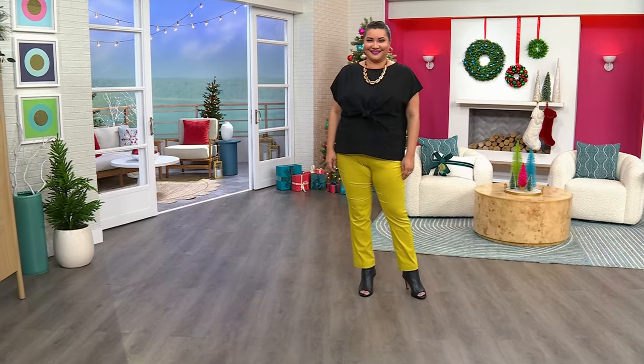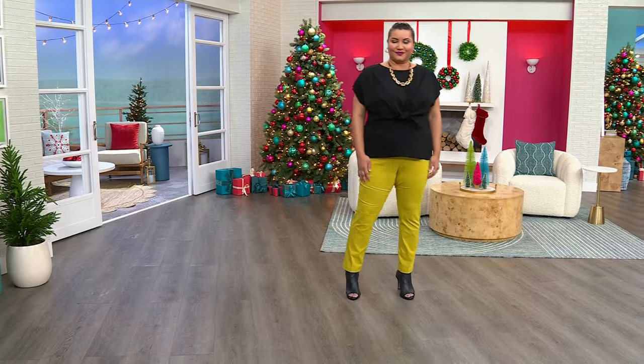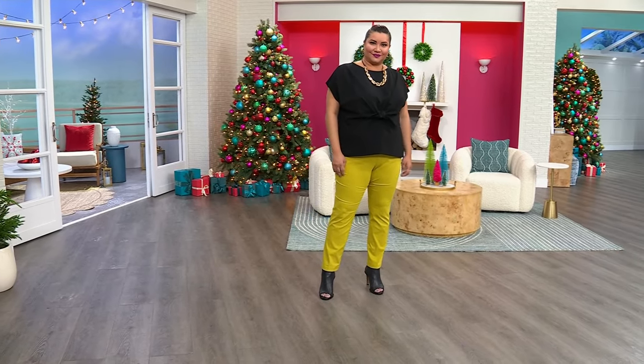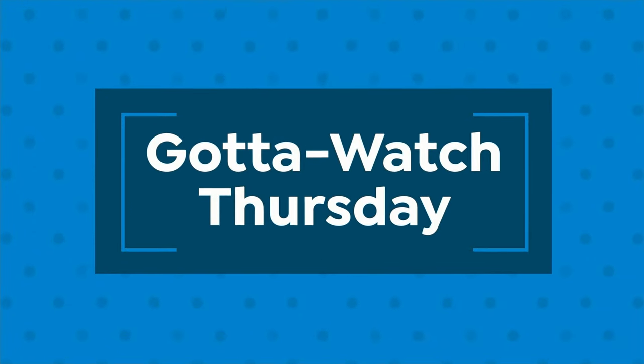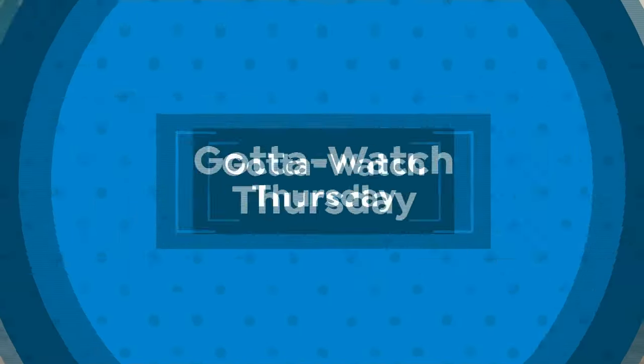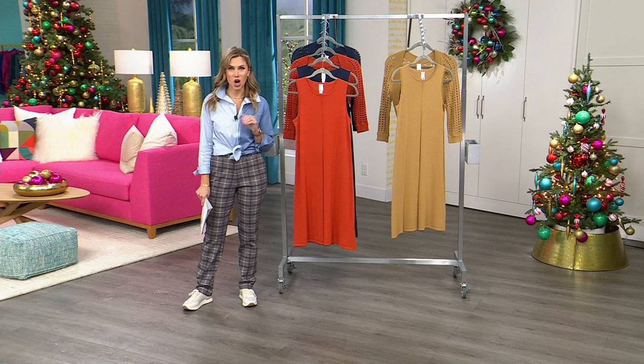Huge customer pick. You can shop for Annette's look — her top, her pants — all available on our semi-annual clearance event. Thank you so much for being here and shopping with me. It's Gotta Watch Thursdays, and on Gotta Watch Thursdays we talk all things fashion. The next two hours are going to be the first time, and probably the only time, you're ever going to see Marlow Wynn's fashions on rock bottom clearance prices.